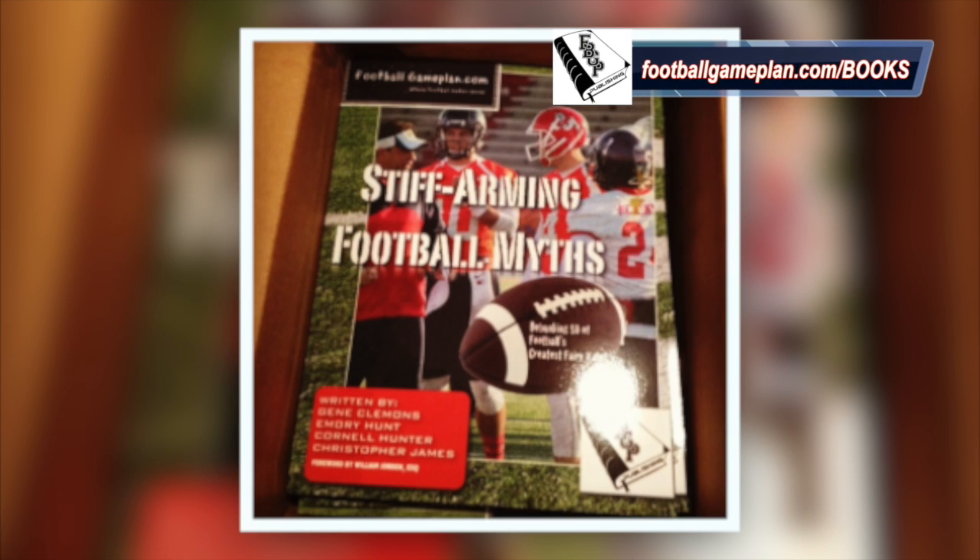Don't forget to check out and order your copy of our latest book, Stiff Arming Football Myths. You can find these available on our website at footballgameplan.com/books. We have these both in paperback and PDF form.